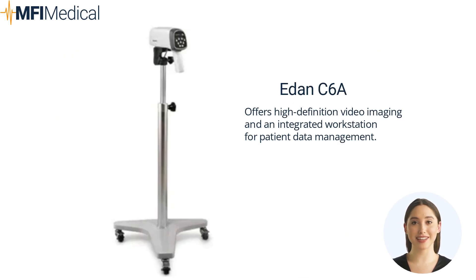The eDAN C6A combines the latest technology and user-friendly design. It offers high-definition video imaging and an integrated workstation for patient data management. Its ergonomic design guarantees optimal patient positioning. While the intuitive controls and adjustable features enable seamless maneuverability, the integrated video recording and image capture capabilities enable you to document findings effortlessly with this video colposcope, facilitating comprehensive patient records and enhancing collaboration with colleagues.